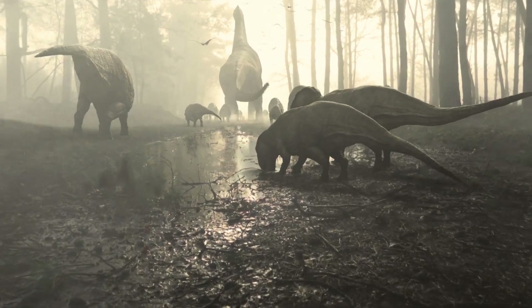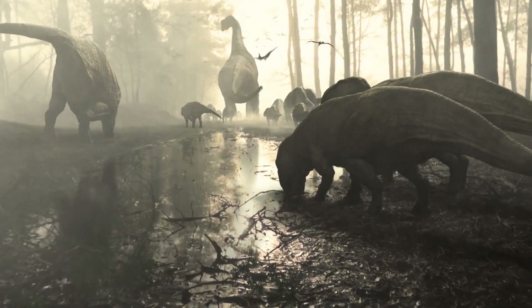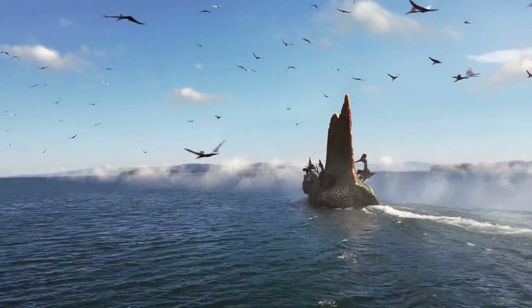Press the bell so as not to miss new and interesting videos from the channel RealUnreal.